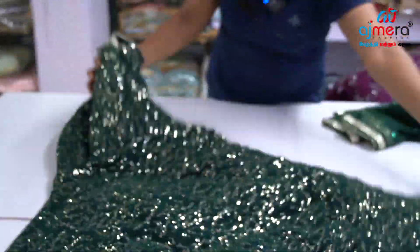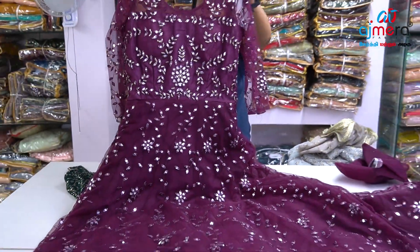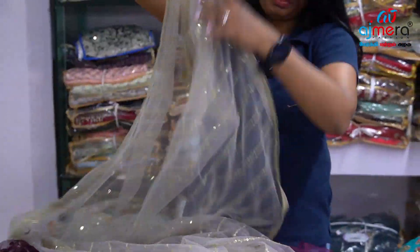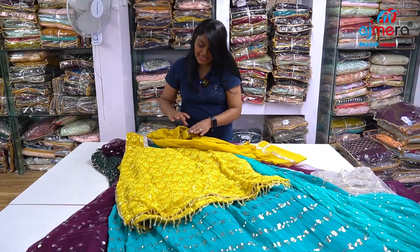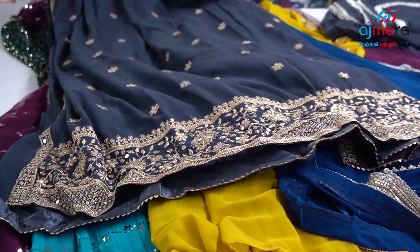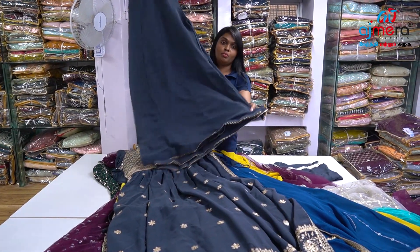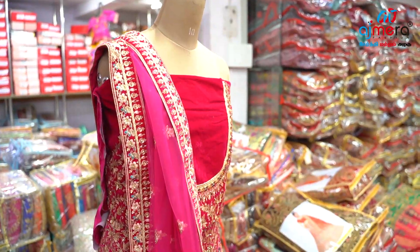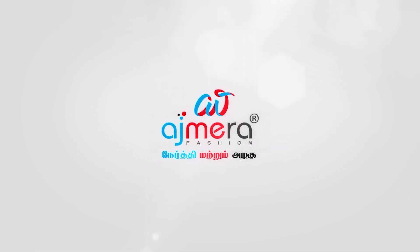In a beautiful pattern, you have handwork, sequence work, can-can, curvy shape. You have a fancy gown on the net base. You have a lace border finishing. You have sandal piping, foil mirror work. This bottom is exactly the grey color. Heavy sequence work with foil mirror work, full sleeves. You have a layer on the bottom to the top — showing the pattern.